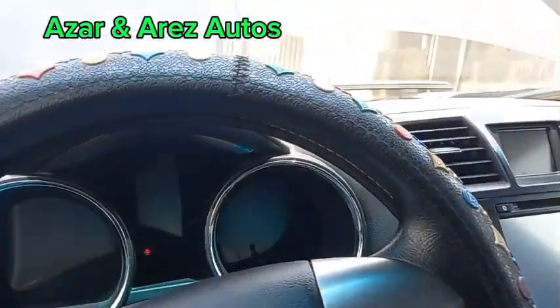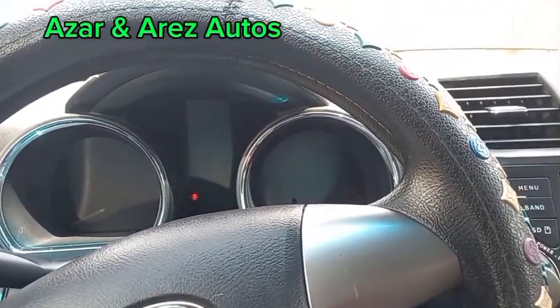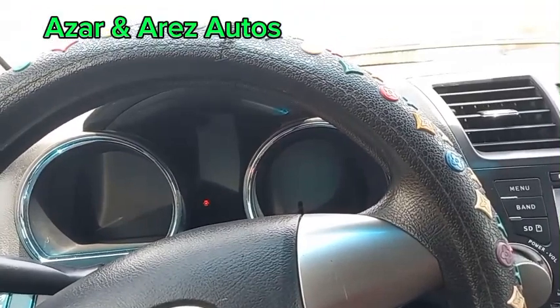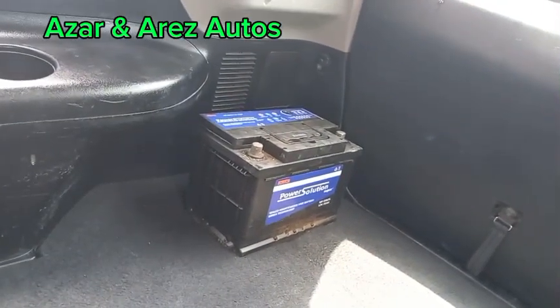Good ladies and gentlemen, this is Azana Reyes-Otto. Today I'm working on the 2014 Toyota Highlander. The customer complained that each time he leaves the battery connected overnight, the battery drains. So the customer called me to try to diagnose what the problem was. I will show you two batteries — one bought six months ago and the other about six weeks ago — and both of them were killed.